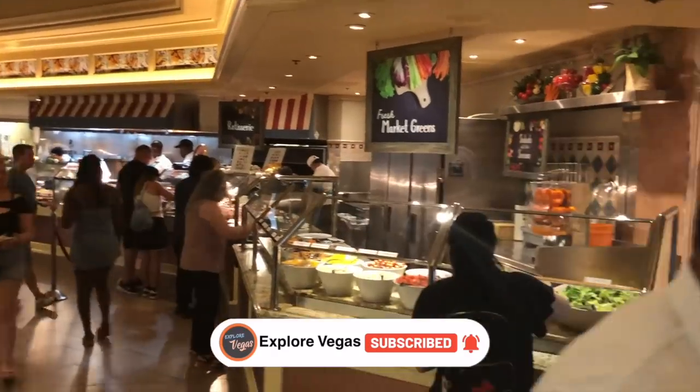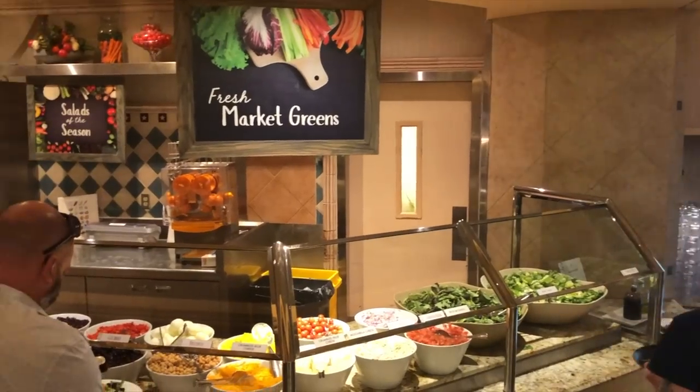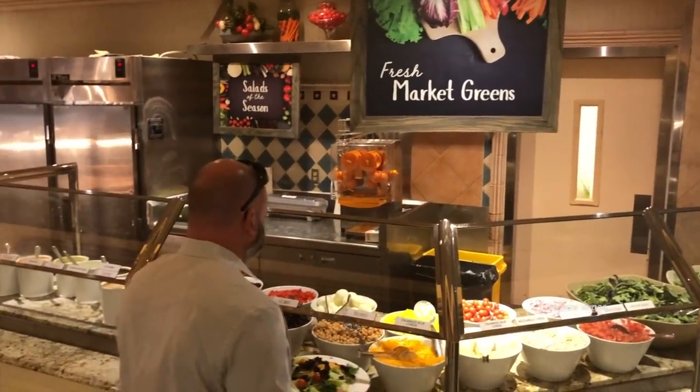Sit back, relax, hit that like button, hit that subscribe button, and let us show you all the dishes this amazing buffet has to offer.